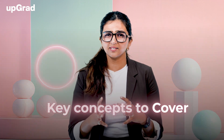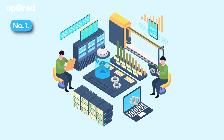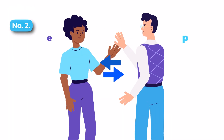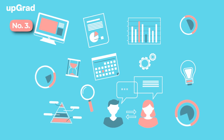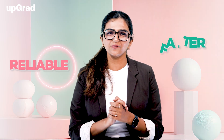Now, let's look at key concepts to cover. First, Automation — automating repetitive tasks like testing, deployment, and monitoring. Second, Collaboration — bridging the gap between development and operations teams. Third, Continuous Integration and Continuous Delivery (CI/CD) — ensuring faster and more reliable delivery of software.